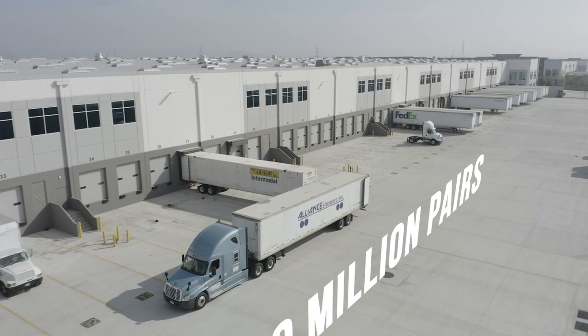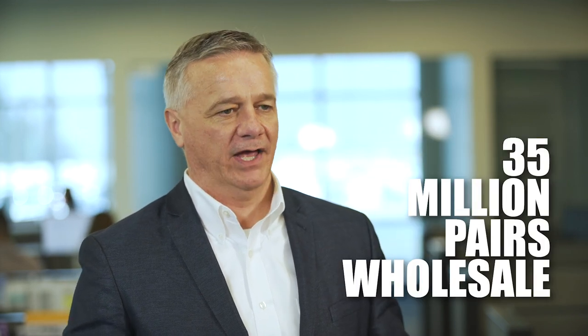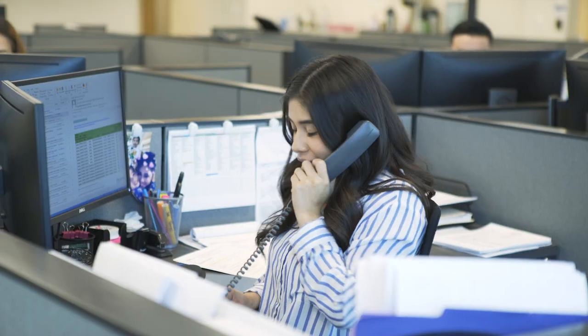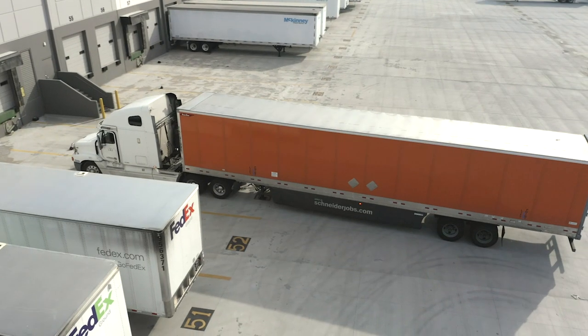With that, we ship approximately 80 million pairs of shoes each year — 45 million come out of the retail side and 35 million pair come out of the wholesale side. We will have over 700 Calaris employees working in logistics, distribution, and transportation.